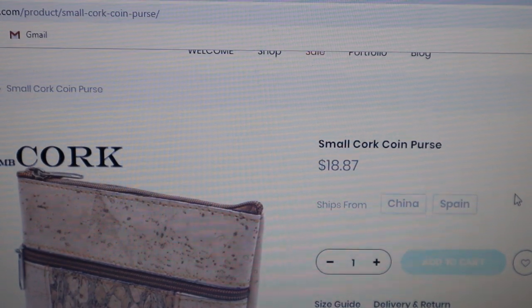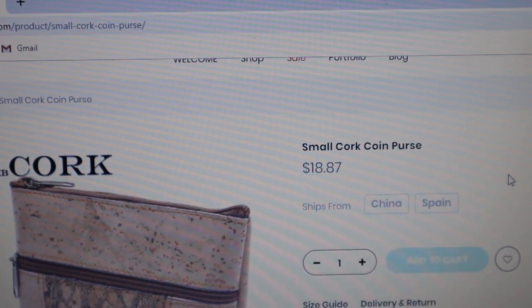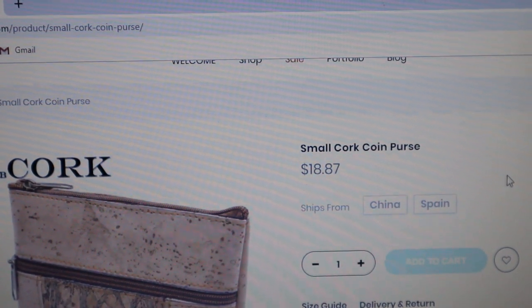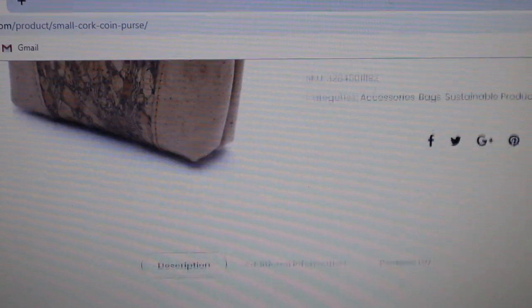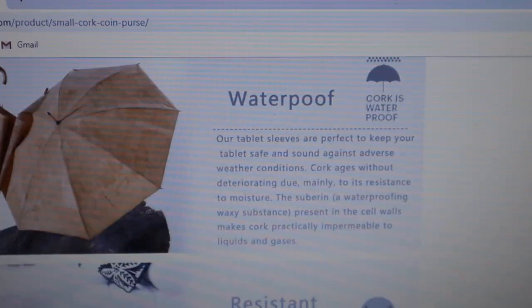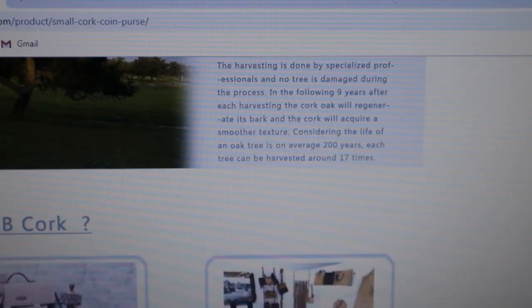Talk about sustainability. Cork comes from a tree — they're grown in Portugal. They are water resistant. Cork products grow back; they're harvested, and then the cork grows back. It's natural and naturally waterproof. It's renewable. From Portugal, the cork product is.